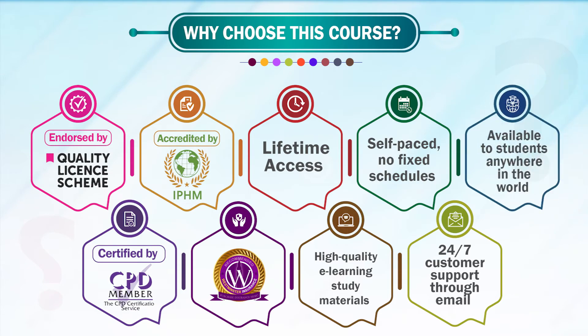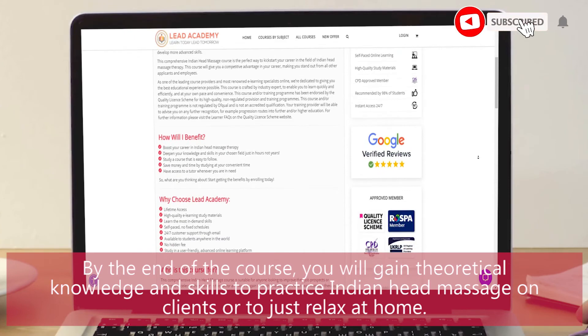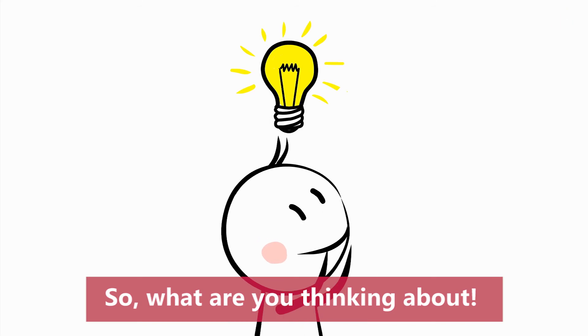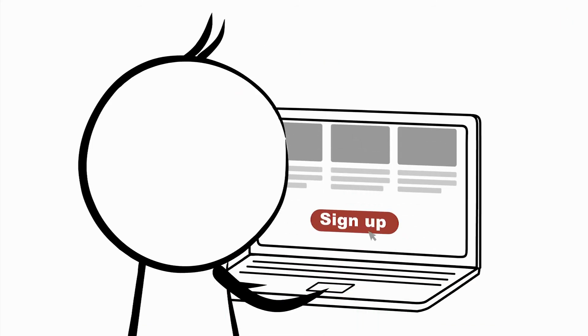Available to students anywhere in the world. By the end of the course, you will gain theoretical knowledge and skills to practice Indian Head Massage on clients or to just relax at home. So, what are you thinking about? Start getting the benefits by enrolling today. Stay tuned. Have a great day. Bye.